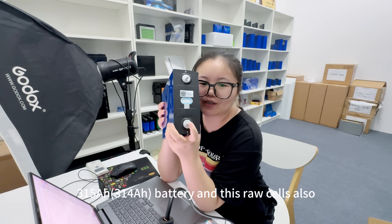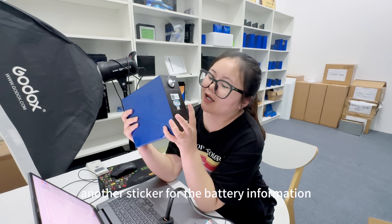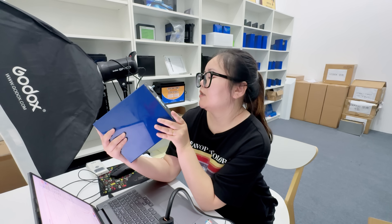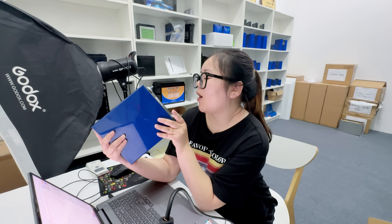This also comes with 6-star original cover code and another sticker for the battery information. It's a 1004.8mAh rated.